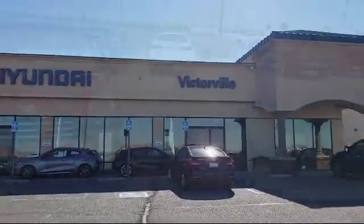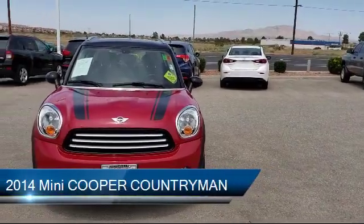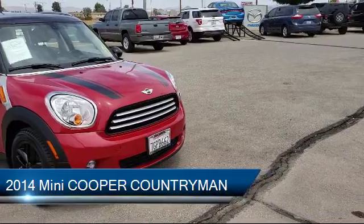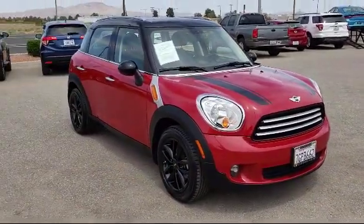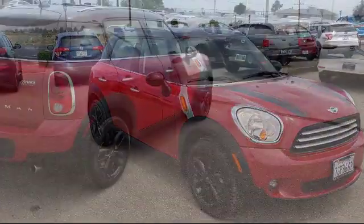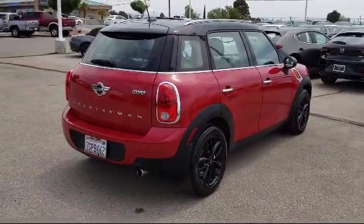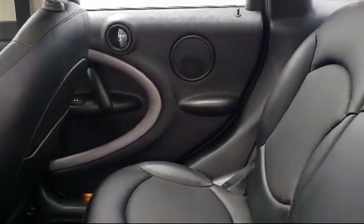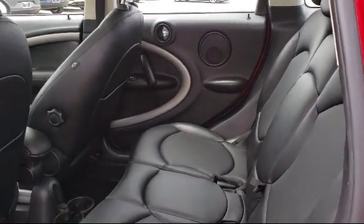Welcome to Victorville Hyundai, and here's a look at another one of our great vehicles from our inventory. It comes equipped with roof rack, dual climate control, steering wheel controls, tire pressure monitoring system, keyless entry, electronic stability control, premium package with all the right options, leather wrapped steering wheel, dual pane panoramic sunroof, and has less than 55,000 miles on the odometer.